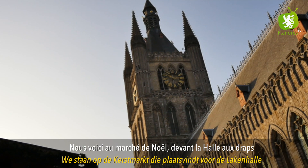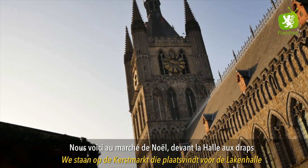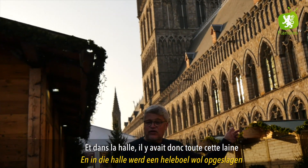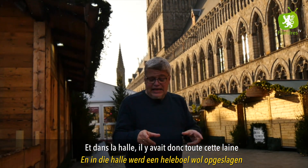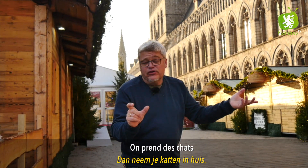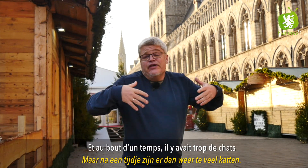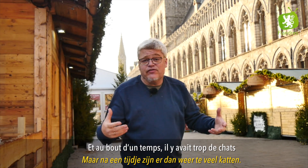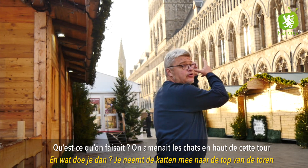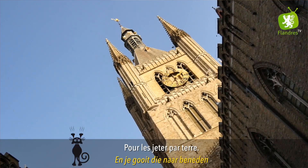Nous voici au marché de Noël devant la halle aux draps. Dans la halle il y avait toute cette laine, et pour éviter les souris, on prenait des chats. Au bout d'un temps il y avait trop de chats, et qu'est-ce qu'on faisait ? On emmenait les chats en haut de cette tour pour les jeter par terre.